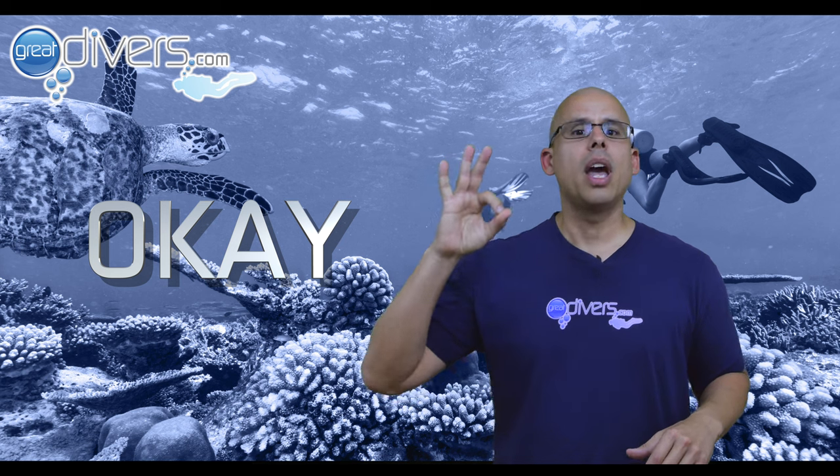Let's begin with the essential hand signals. The first hand signal that every diver needs to know is the okay signal. This signal is to communicate that you're okay and that everything is going fine. When your buddy gives you this signal, it's important for you as a diver to give it back to them so that you acknowledge that you saw it and that you are okay.